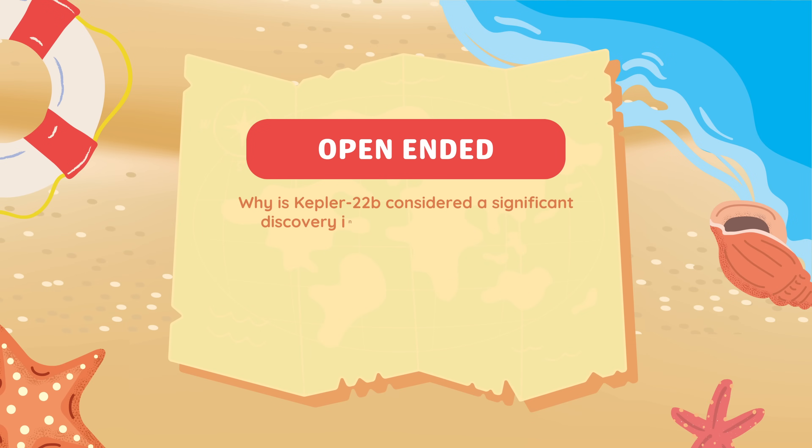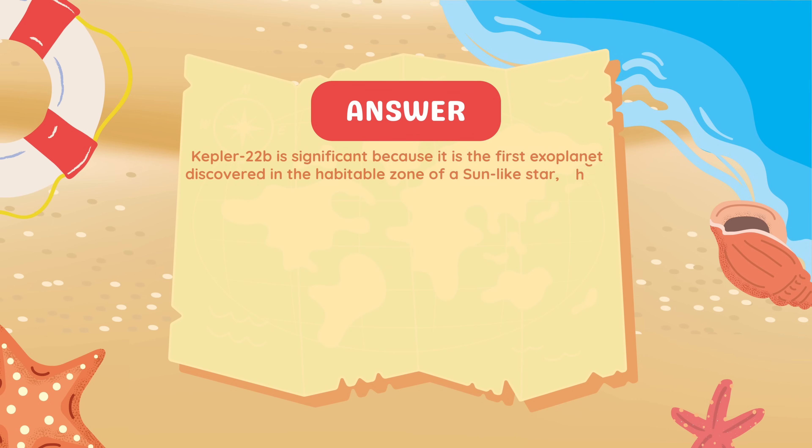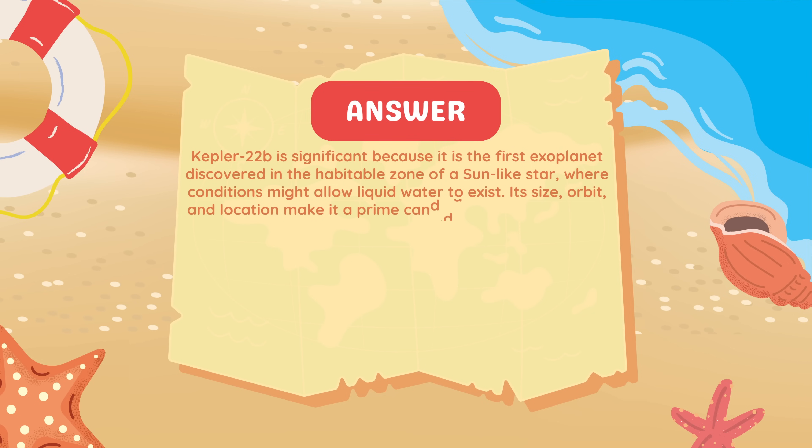Why is Kepler-22b considered a significant discovery in the search for habitable exoplanets? Kepler-22b is significant because it is the first exoplanet discovered in the habitable zone of a Sun-like star where conditions might allow liquid water to exist. Its size, orbit, and location make it a prime candidate for further study in the search for extraterrestrial life, inspiring advancements in exoplanet exploration.